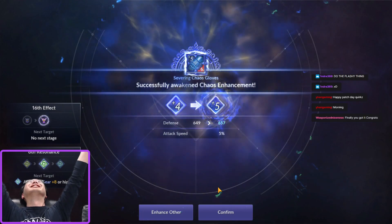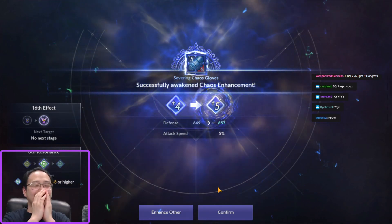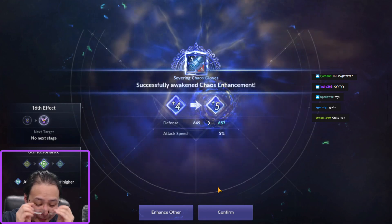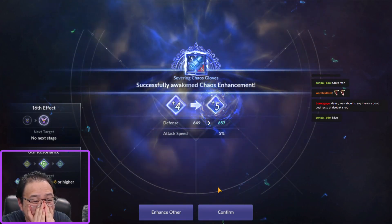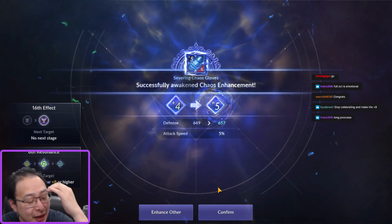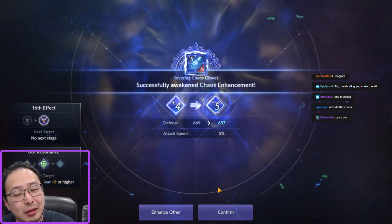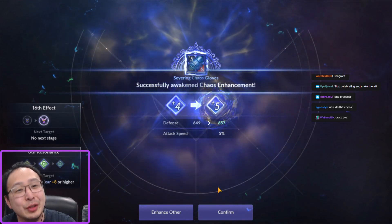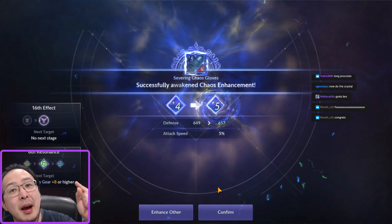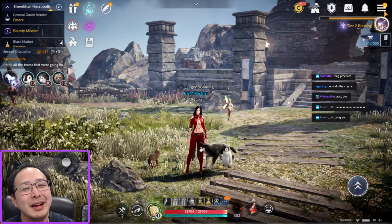Yes! Oh my god! Oh my god! Long time watchers know, but you guys don't know — close to a million restoration scrolls went into just this glove. I've been going for this glove for six months. Six months. Oh my god. Oh my freaking god.